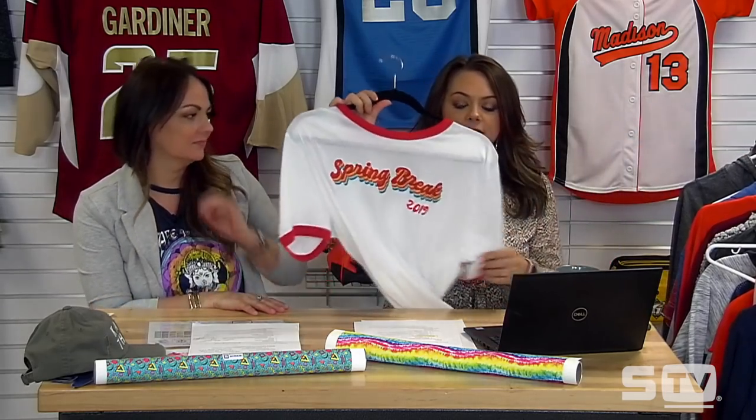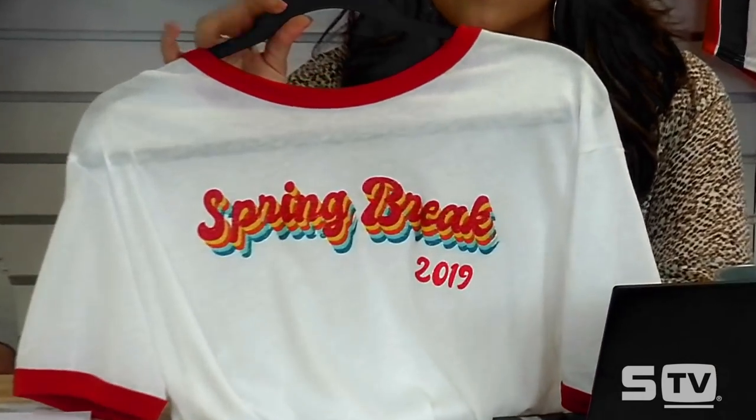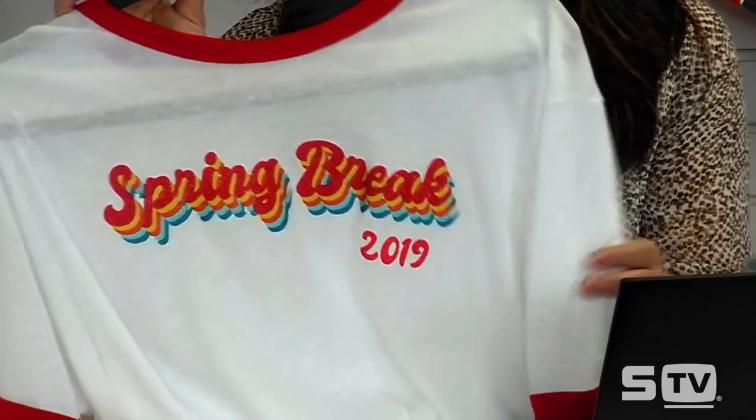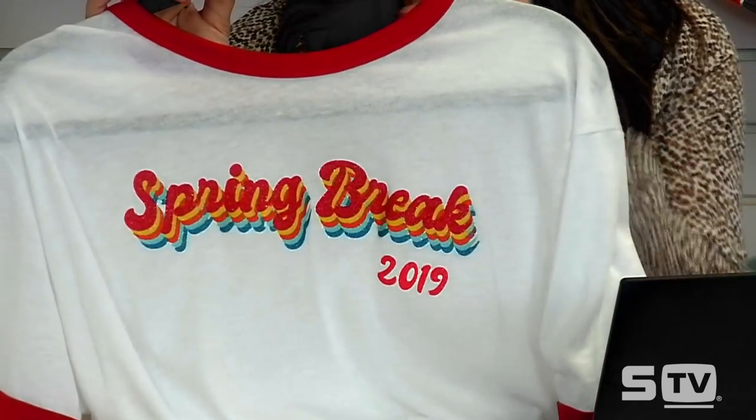Let's go ahead and jump into the discussion. The first print trend we're going to talk about is retro prints — my favorite. Either a throwback or just a vintage look. I have an example here that we show in the trends class at the trade shows. This is a ringer tee, which was a staple for a long time — a white solid body with red piping on the sleeves and collar.